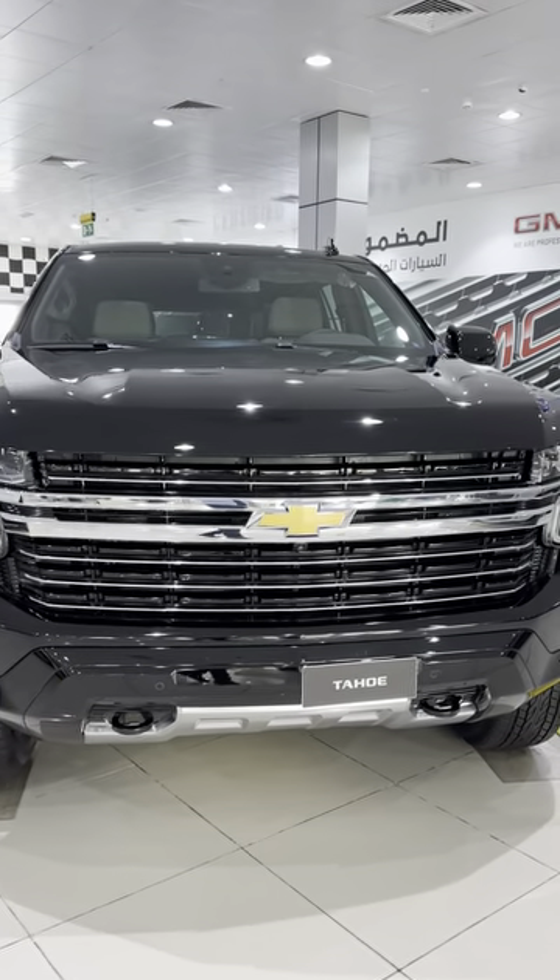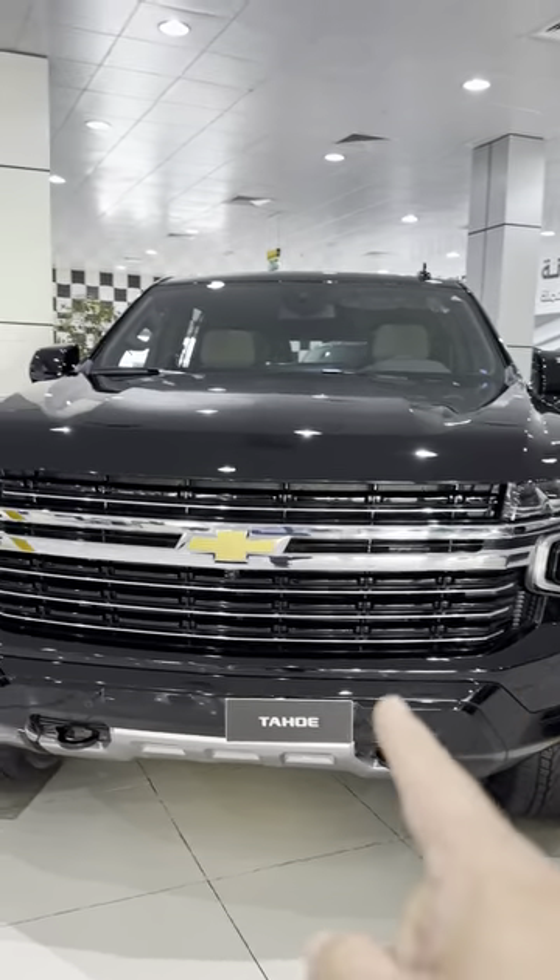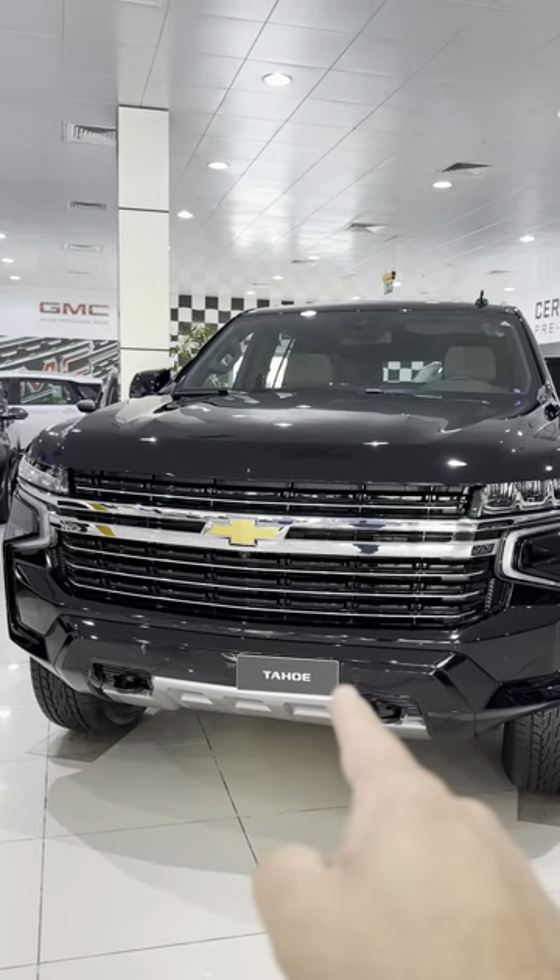Good afternoon, this is Mohanad from Chevrolet Bin Humuda in Abu Dhabi. I have just received the LT24 model.